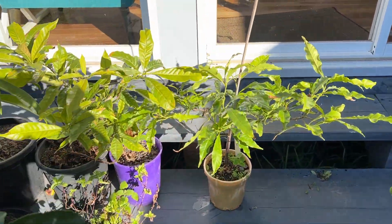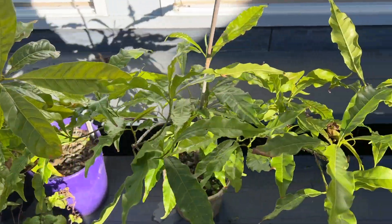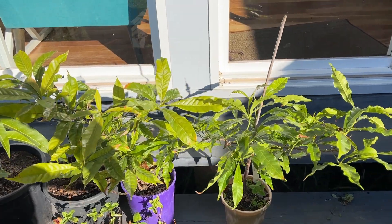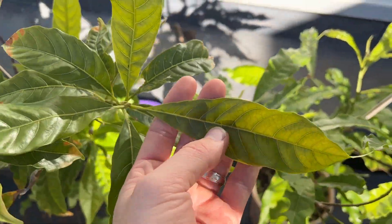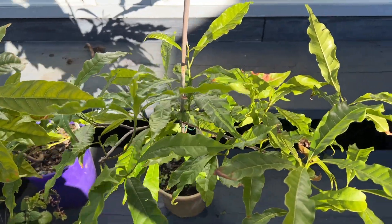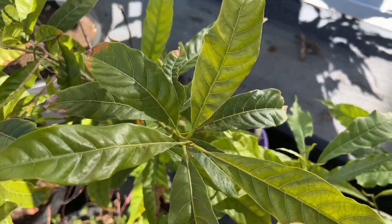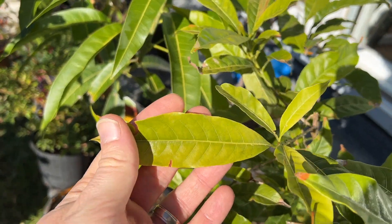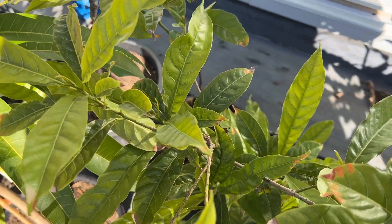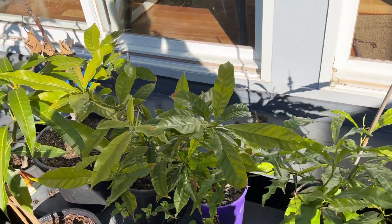Now it has gotten a little colder at night. I have here my two abiu seedlings — the E4 and the Z4. I did have another Z4 but lost that one unfortunately, and I just bought a marcotted abiu which I'll show you in a moment. You can see the one in a more exposed location shows some light yellowing on the leaves, whereas the one in a more protected location is doing better — it's even still growing, which is quite surprising.